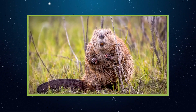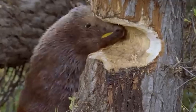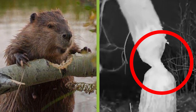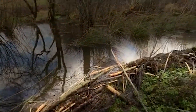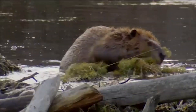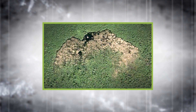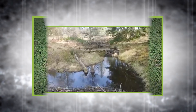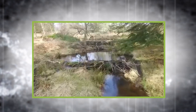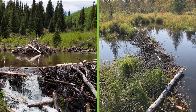Beavers don't just build homes — they reshape entire landscapes to suit their needs. With powerful teeth and tireless determination, they cut down trees, drag logs and branches, and construct dams that flood areas, creating rich wetlands that support entire ecosystems. A single beaver dam can stretch over 2,000 feet and remain intact for decades. The longest known dam in Canada is even visible from space. Behind the dam, beavers build lodges with underwater entrances, dry inner chambers, and pantries stocked with bark and twigs for the winter. These structures are marvels of waterproofing and insulation.